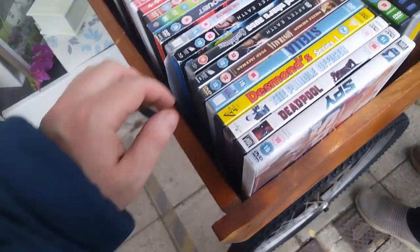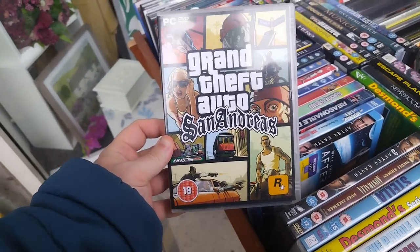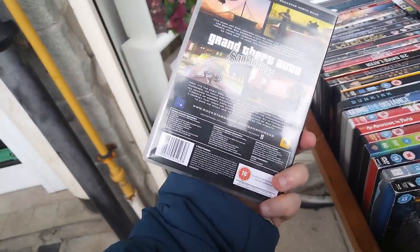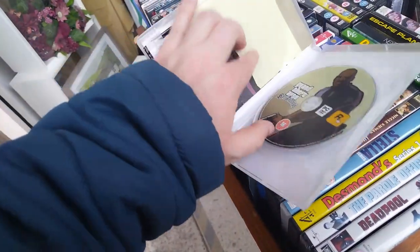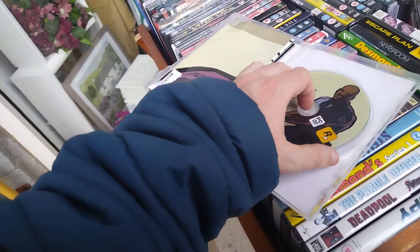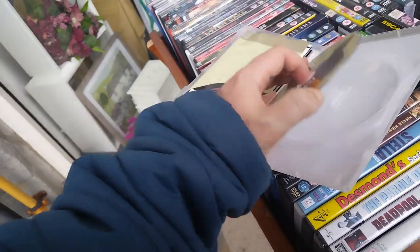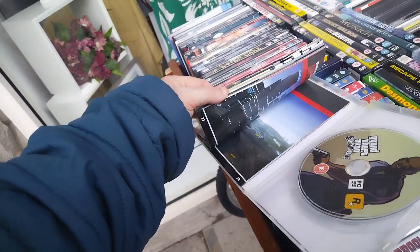Moving on to this wheeled cart full of DVDs. And I found Grand Theft Auto San Andreas for the PC for 50p. To be honest, I've already got it. But just for the map itself, 50p is a pretty decent price. So yeah, I picked it up for 50p. Why not? I can stick that map up on my wall.